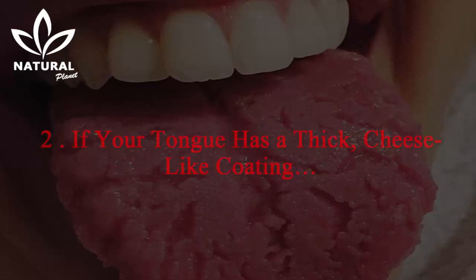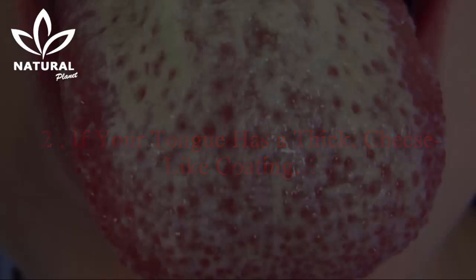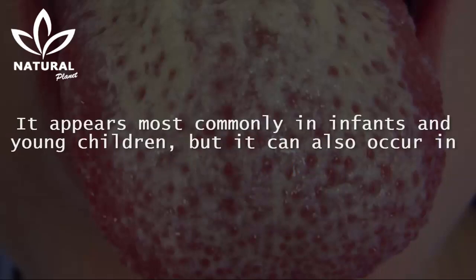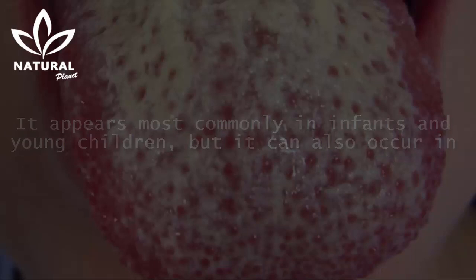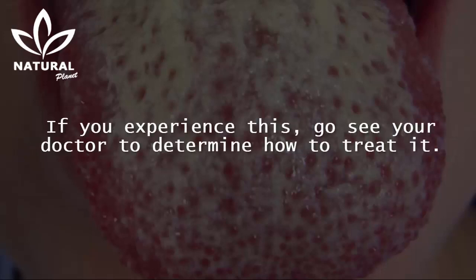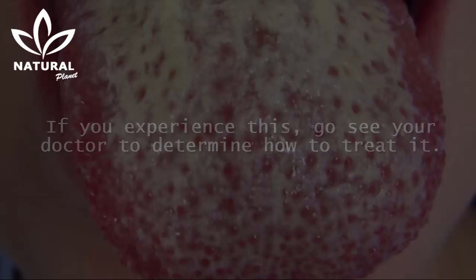2. If your tongue has a thick, cheese-like coating. A thick white coating on your tongue is a sign of a yeast infection called oral thrush. It appears most commonly in infants and young children, but it can also occur in those who wear dentures, have a weakened immune system, or are taking antibiotics. If you experience this, go see your doctor to determine how to treat it.